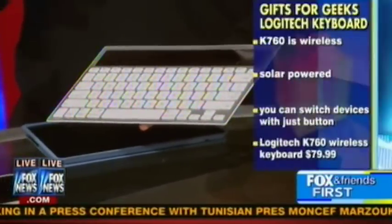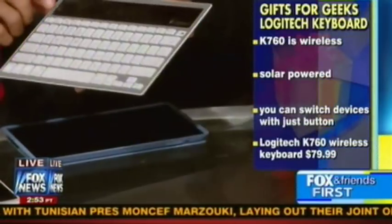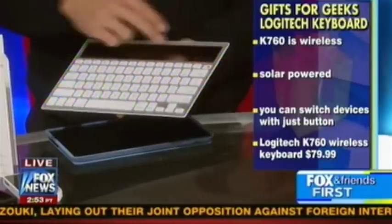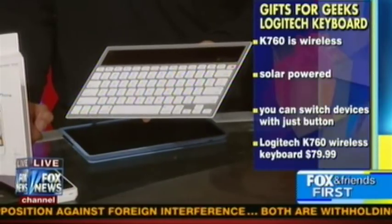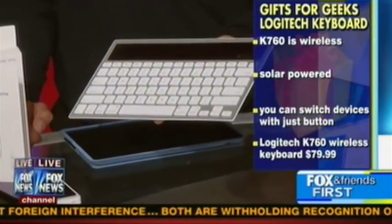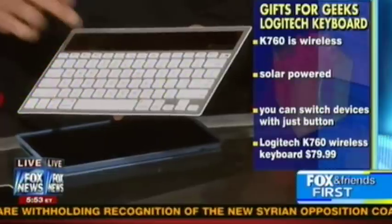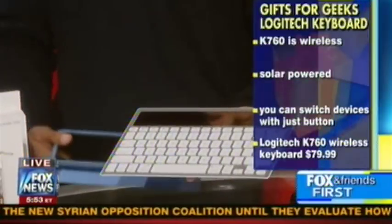Our next item is this keyboard. Now, this works with any Bluetooth device — not one, not two, but three. So if you have an iPhone, an iPad, and a Mac or PC, all you've got to do is hit one of these buttons and it switches right there. And you don't need any batteries — it's a solar-charged keyboard. It is hard sometimes to type text messages on your small iPhone, so this allows you to do that more efficiently. Sometimes it's hard to pair multiple devices, but this makes it easy by pressing one, two, or three. You can use this with an iPad 2 as a laptop and type out your blog posts or any of your news stories. That's about $79.99.